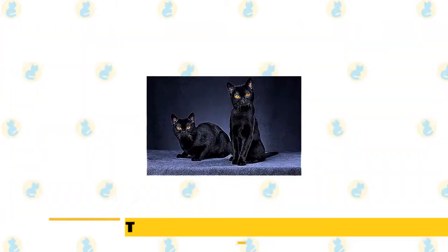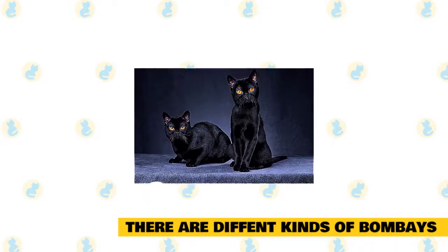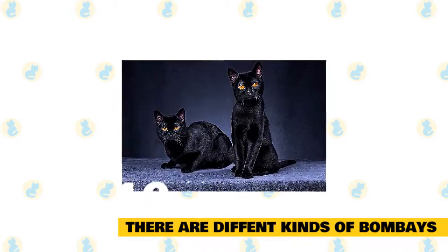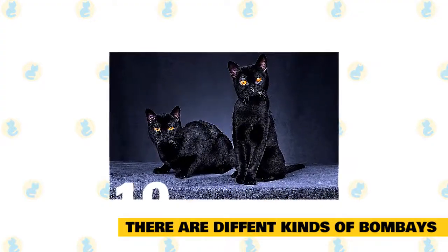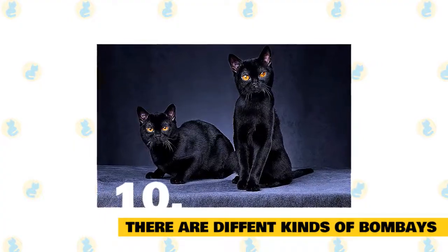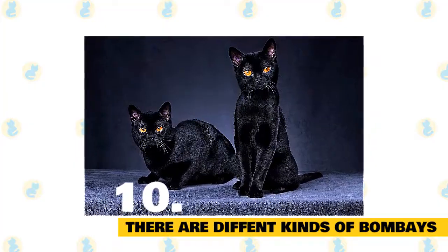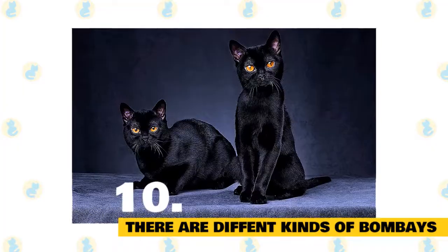American Bombays are different from British Bombays. American and British breeders took different approaches to the creation of their mini panthers. American Bombays were achieved by crossing a sable Burmese with a black American shorthair, whereas British breeders paired Burmese cats with black domestic cats. The two breeds are similar, but the main distinction lies in their eyes — American Bombays sport gold or copper eyes while British Bombays' eyes are often green.